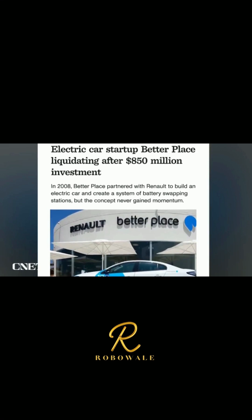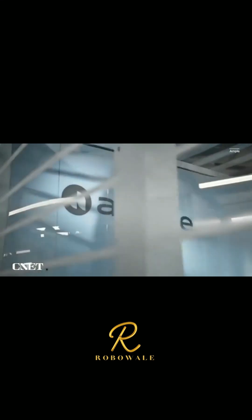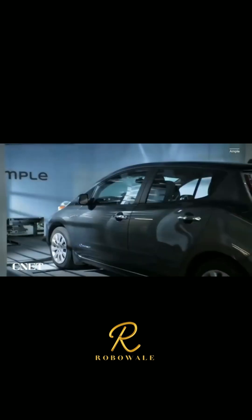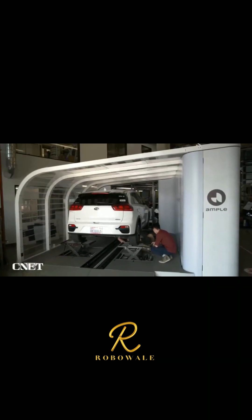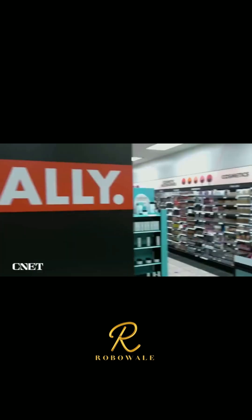There have been companies that have tried in the U.S. only to fail. But Ample has been quietly growing since its launch in 2021, with its first-generation robotic swapping stations popping up around the San Francisco Bay Area and partnerships with Uber and last-mile delivery startup Sally.